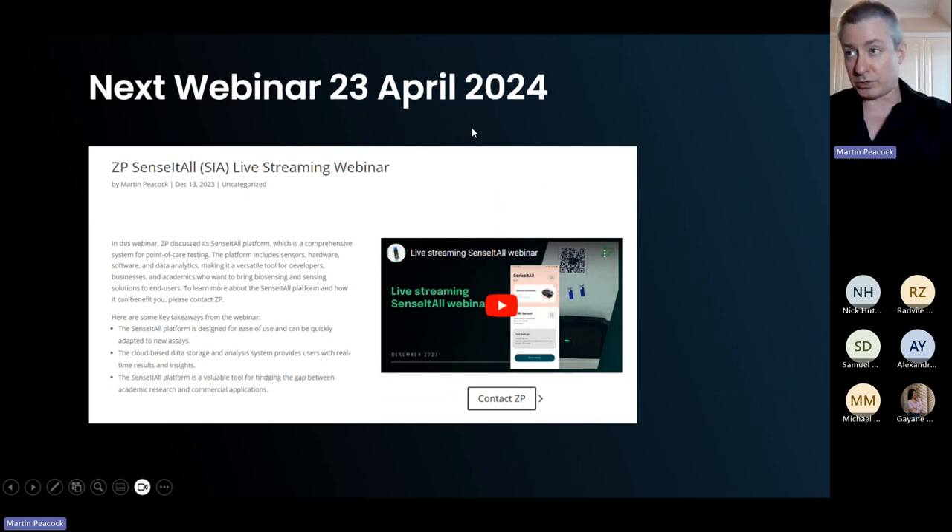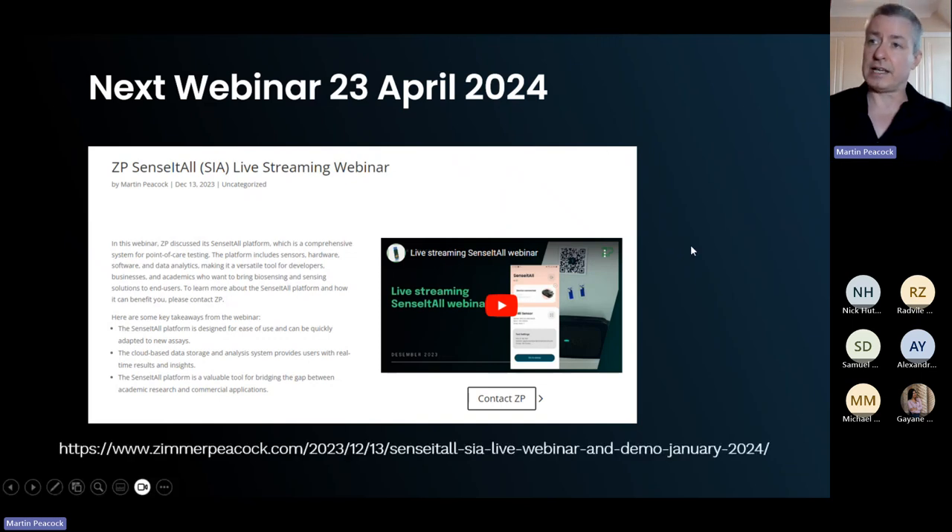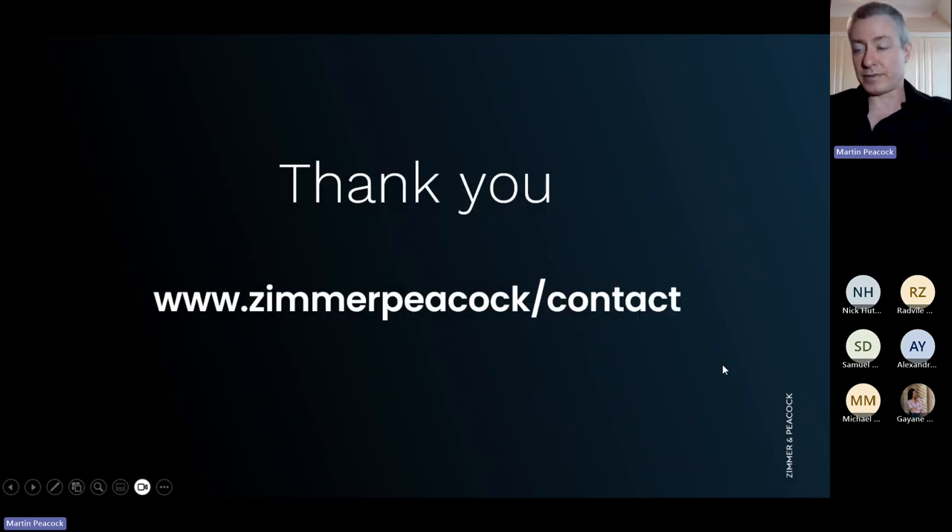We have another webinar on the 23rd of April. I'll be sending out a recording of this session along with a URL that is updated with upcoming webinar dates. Thank you all for coming today — it's been about 45 minutes. Here's our contact information. Lovely to see everyone, especially our colleagues from Australia. Thank you so much, and thanks to Guyana and Ricardo.